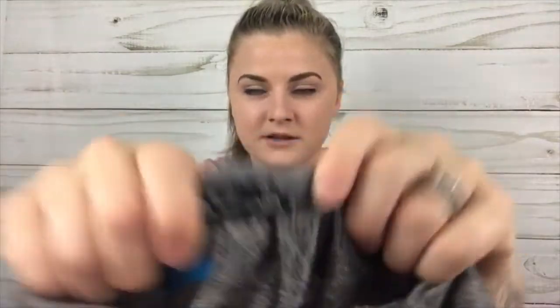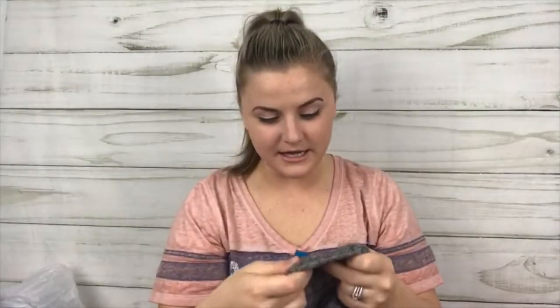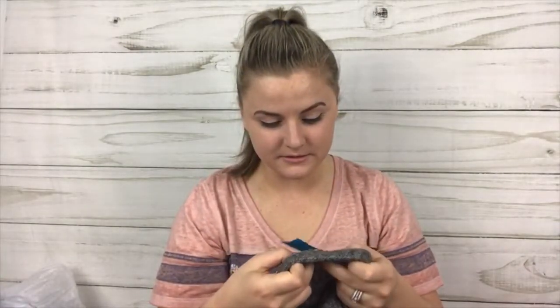Next is a Zara sweater — it's pretty cute and it's got a little tie on the neck. This is a large, which is nice because it's always hard for me to find Zara in large. Next is another Zara sweater and it is a size small.